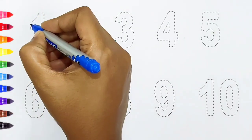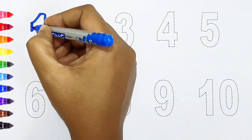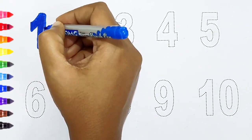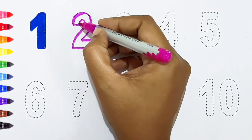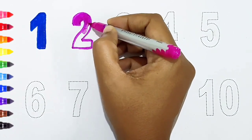Let's begin. One, dark blue color. Two, pink color.